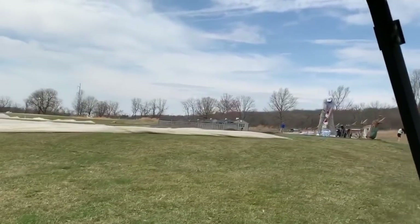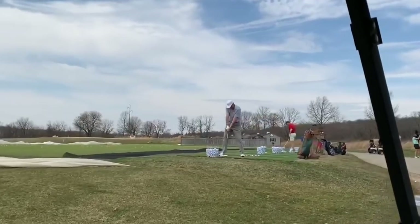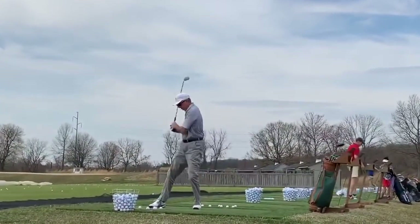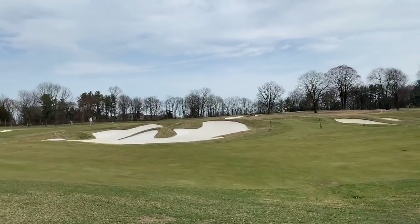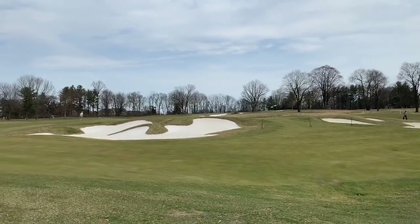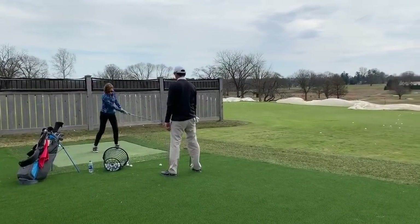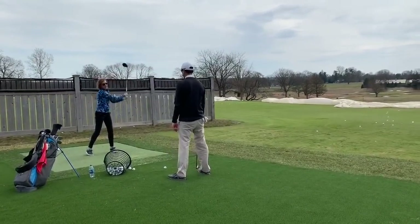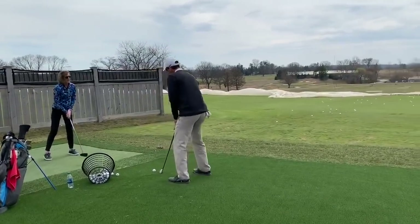Should you want to extend your practice or work on your short game, there are also stations available on the upper end of the range as well as our short game facility. There are also practice bunkers here as well as challenging pitch shots that you'll face on the golf course. In addition to the practice facilities on the upper end, we also have teaching stations where we have five full-time instructors as well as a club fitter on property.